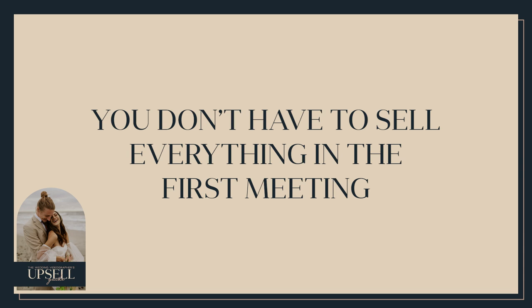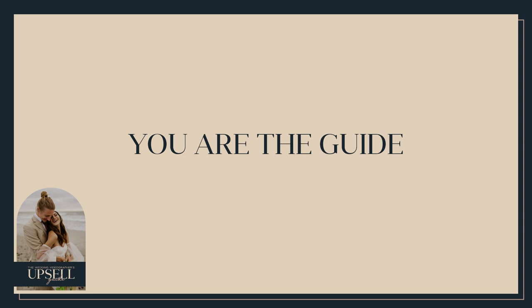Instead, you can learn to be a guide and walk them through a process that helps them understand what you offer. You don't have to book everything in the first meeting or explain everything upfront. Yes, you can answer questions and be informational, but you don't want to tell them everything you can do in that first meeting. It takes time to get to know them and what they want. We are not the hero of the story — the couple is — and our job is to guide them into the best experience possible.